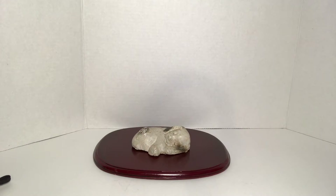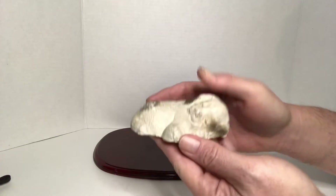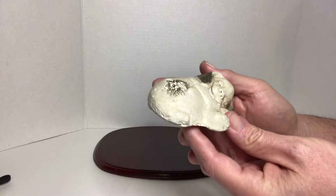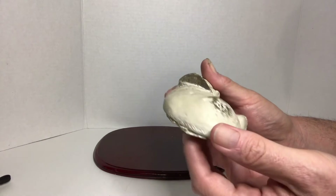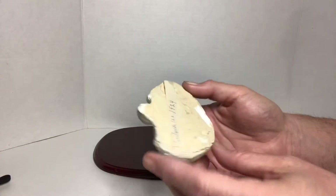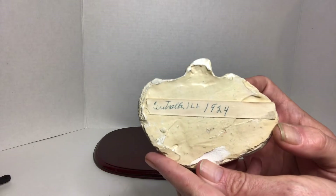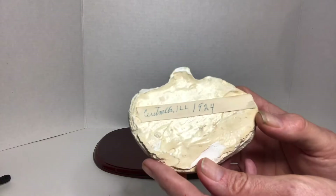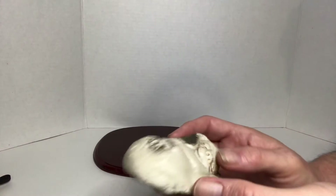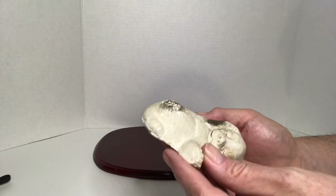And then I came across this little chalkware piece. It's a dog sleeping. It's in good condition, with a little paint loss on the hip right there. On the bottom it has a city, state, and a year — the year is 1924. I'm not sure if that's when this was made, but that's just what it says on the bottom.